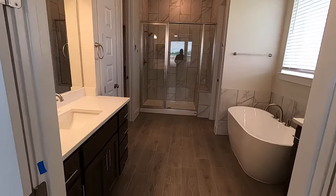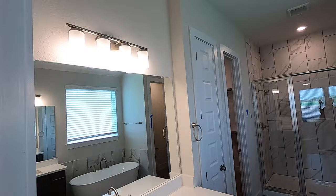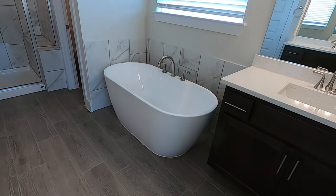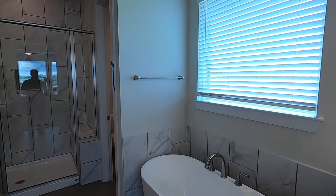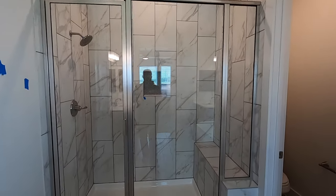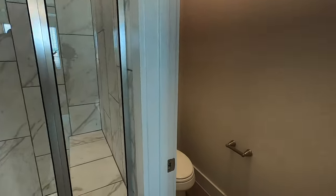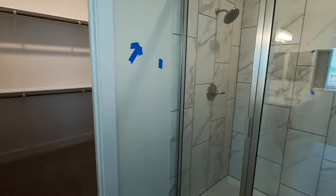A beautiful bathroom. You'll have his vanity and her vanity on each side. Freestanding tub — they are going to be cleaning up that caulk work, which was a little sloppy on the bottom, but beautifully done shower. I love the fact that the tile work goes all the way up to the top — that really classes the place up. And your water closet.